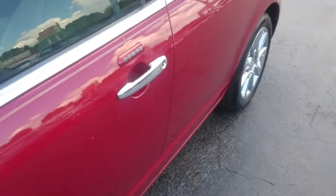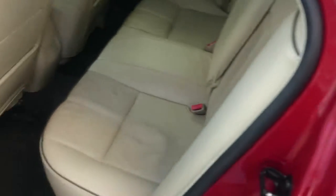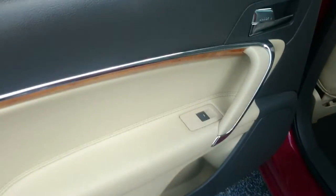Let's go ahead and have a look inside here. Got keyless entry on the outside, power windows, nice leather seats, center armrest, and cup holders.